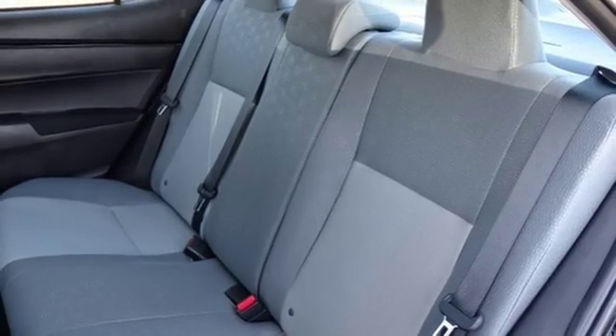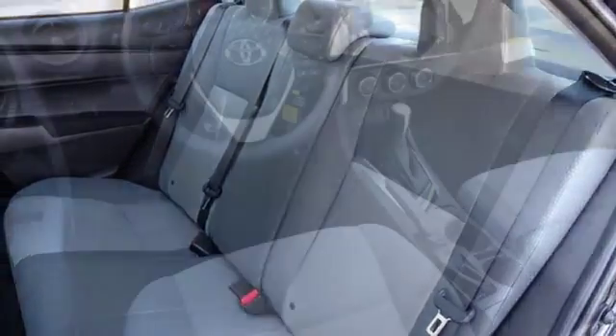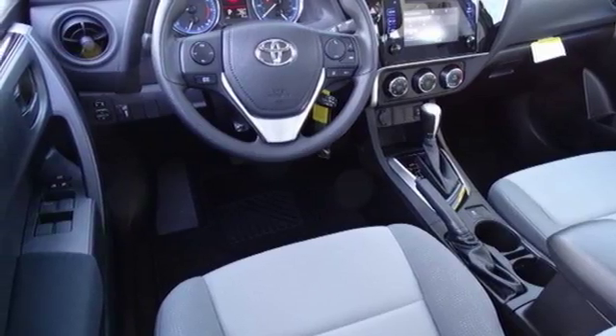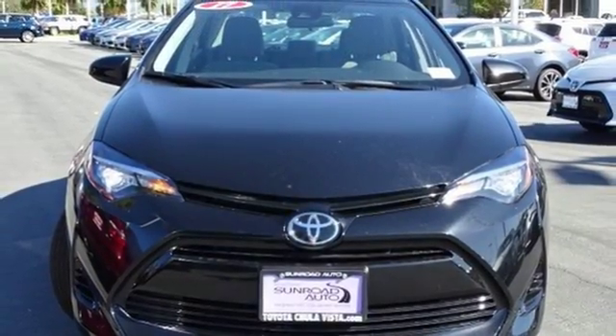Whether you're stuck in traffic or heading down the open highway, the Entune audio with touchscreen will make sure you have the perfect soundtrack. Make your drive better. Make this Corolla yours today.